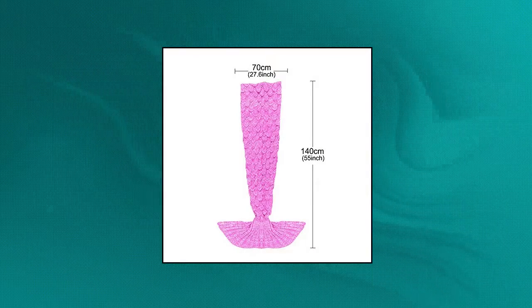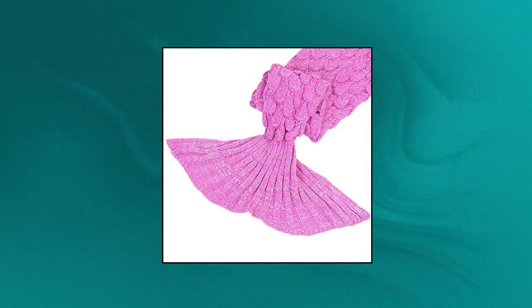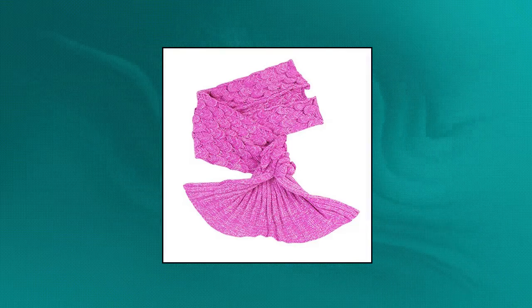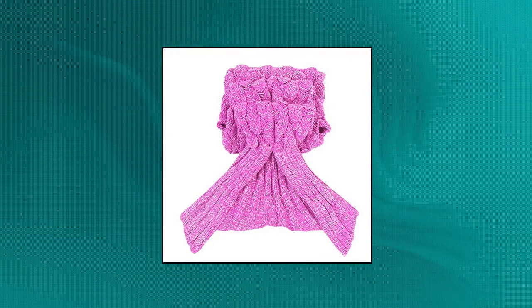Junior White mermaid tail blanket for kids. Moderate size: 55.1 by 27.6 inches. Best teenage girl gifts for birthday and Christmas. Long enough from top to tail for use with kids and adults. Lovely top gift for girls, also coming with a mermaid pendant necklace. Hand crocheted mermaid tail blanket for kids to slip inside and look and feel like a real little mermaid — the perfect gift to realize their mermaid dreams.